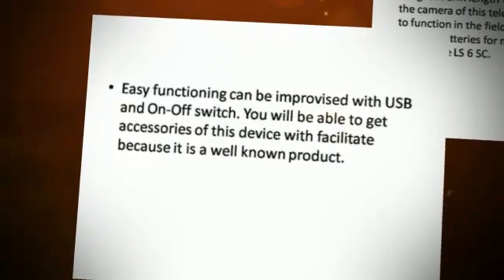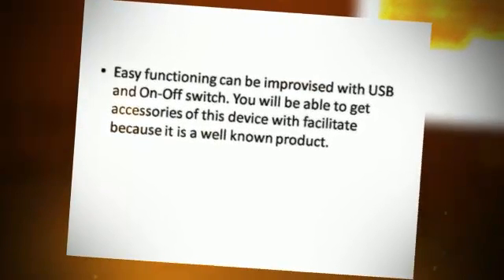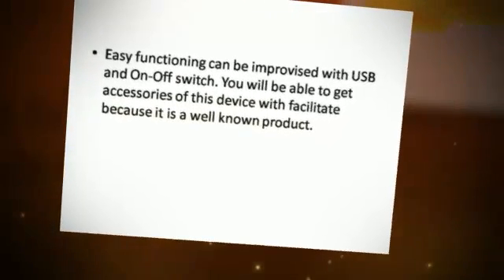Easy functioning can be achieved with the USB and on-off switch. You will be able to get accessories for this device with ease, because it is a well-known product.